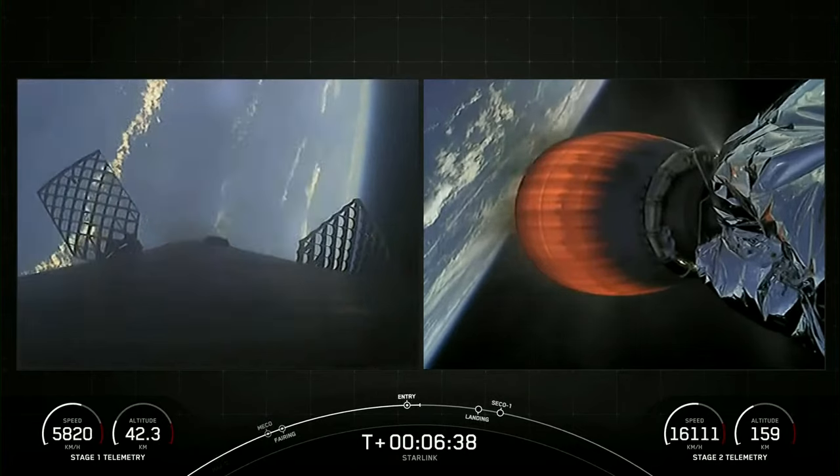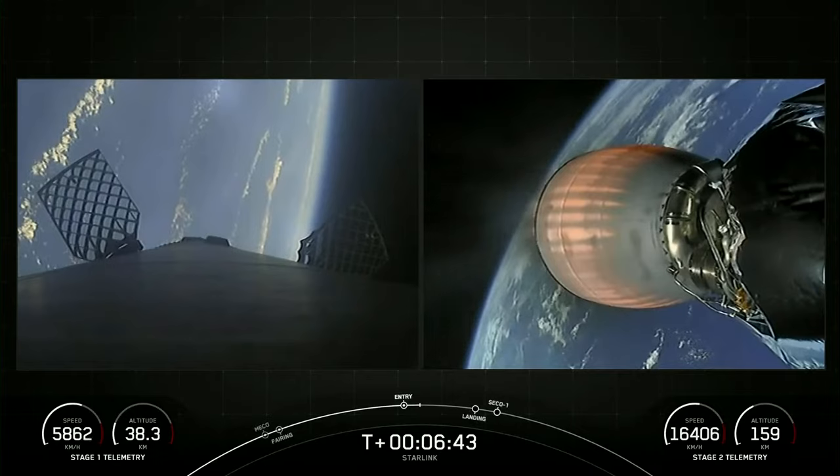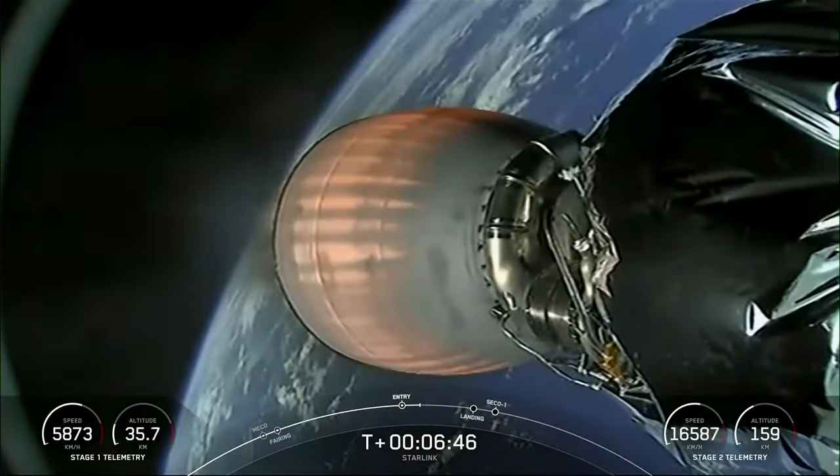Stage 1 entry burn shutdown. Stage 2 FTS is saved. There's that call out for stage 1 entry burn shutdown. Both vehicles continue to follow nominal trajectories.